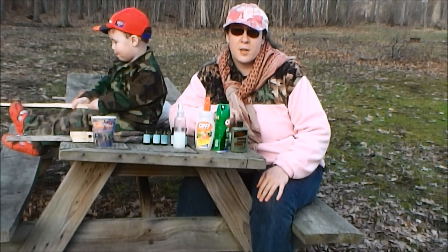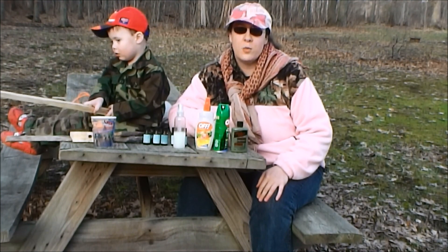Hi, I'm Sarah from the School of Self-Reliance, and today we're going to talk about keeping the bugs off of you when you're out in the field.